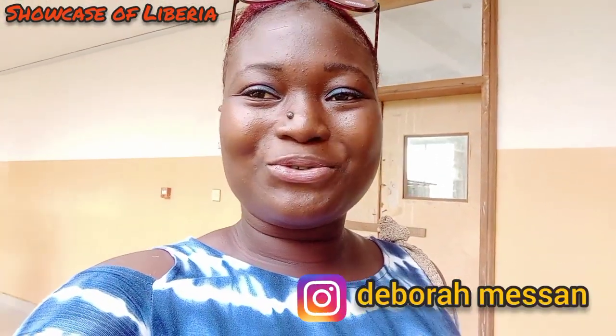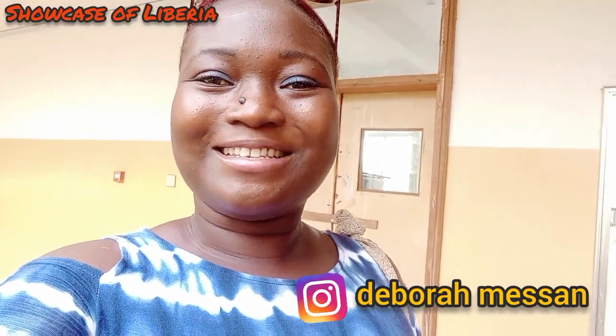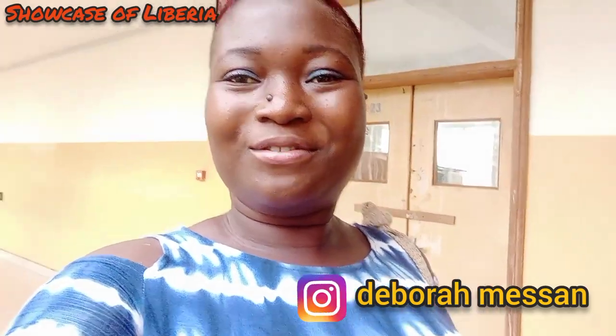Guys, I'm at the University of Liberia campus and this is the Chinese building. I came to do some checkups about my grades and stuff like that, so I just decided to do this short video for you guys to show you the Chinese building.